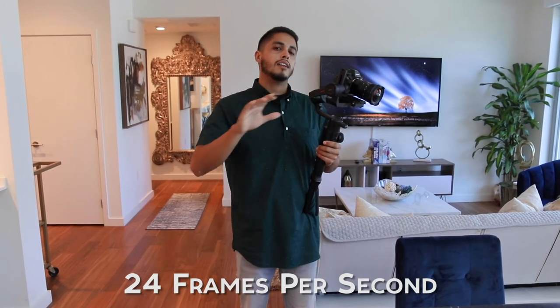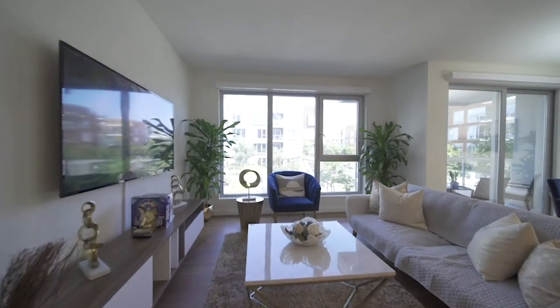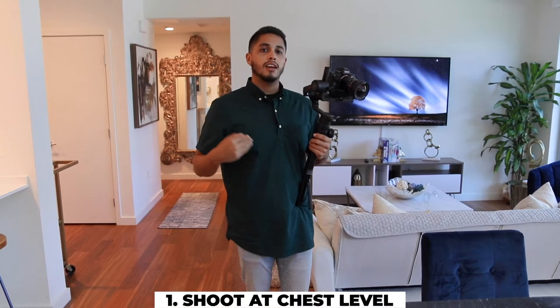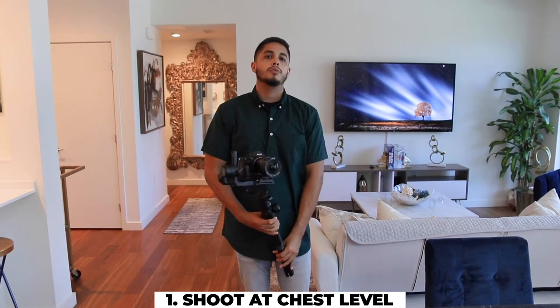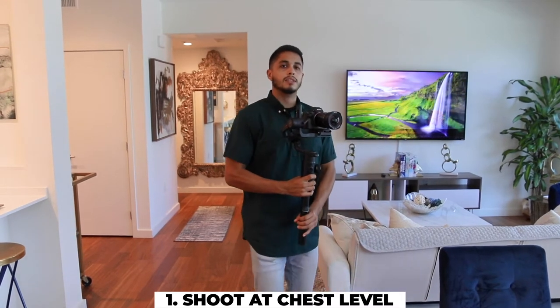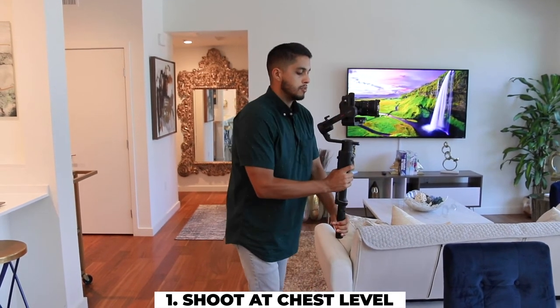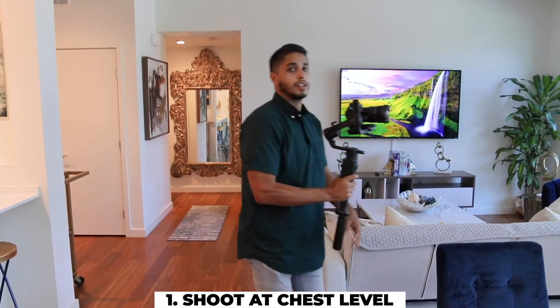First things first — personal preference. I shoot in 24 frames per second. It's not a fit for everybody. A lot of people like the slowed-down look of 60 frames, but I shoot in 24 because I like the real-time cinematic look it gives. I feel there's a big difference between 60 and 24, as you can see in these clips. Tip number one: you're going to want to film at about chest level. Oftentimes if we're up too high we get too much ceiling and not enough floor.